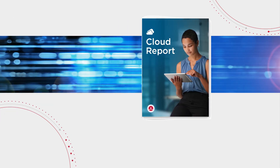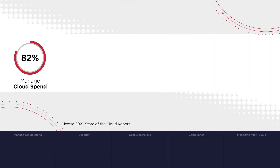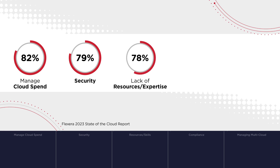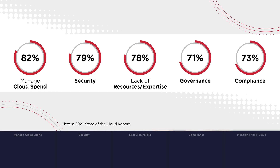Businesses have accelerated their transformation and moved to cloud, which in turn has created a number of challenges, including cloud spend, security, lack of resources or technical expertise, compliance, and managing multi-cloud.